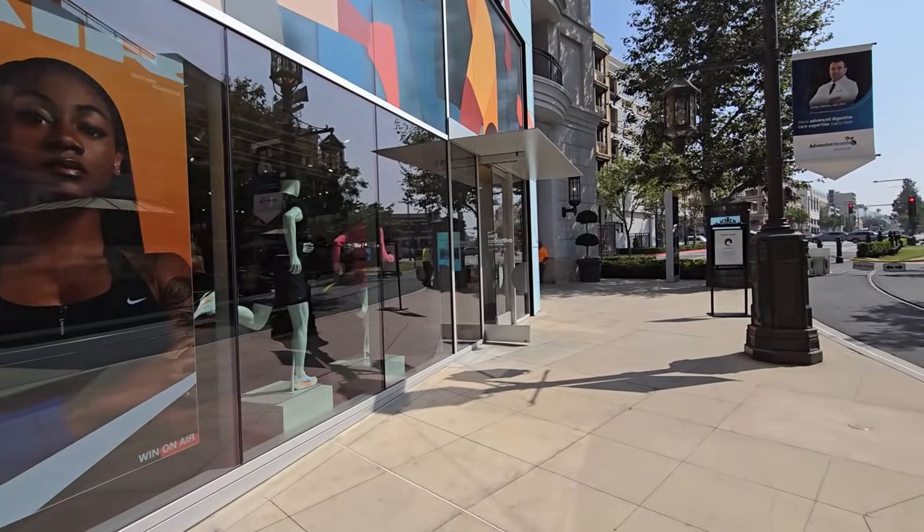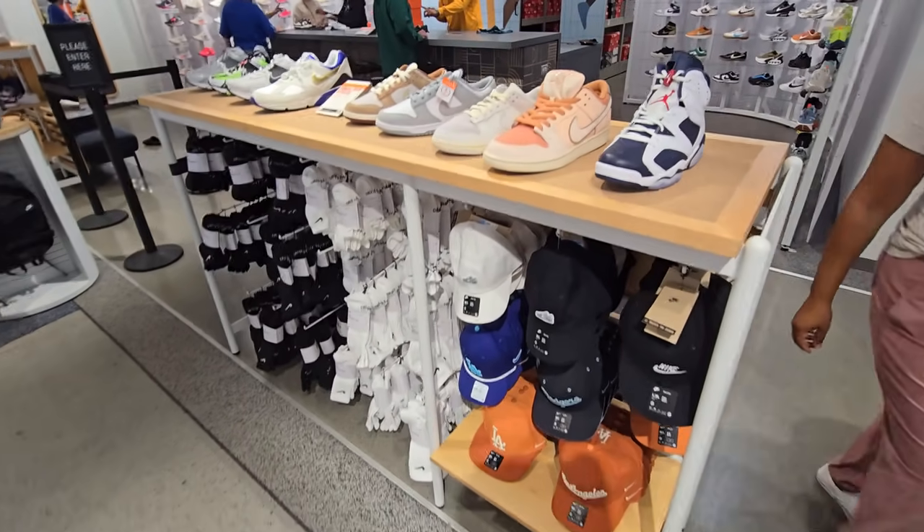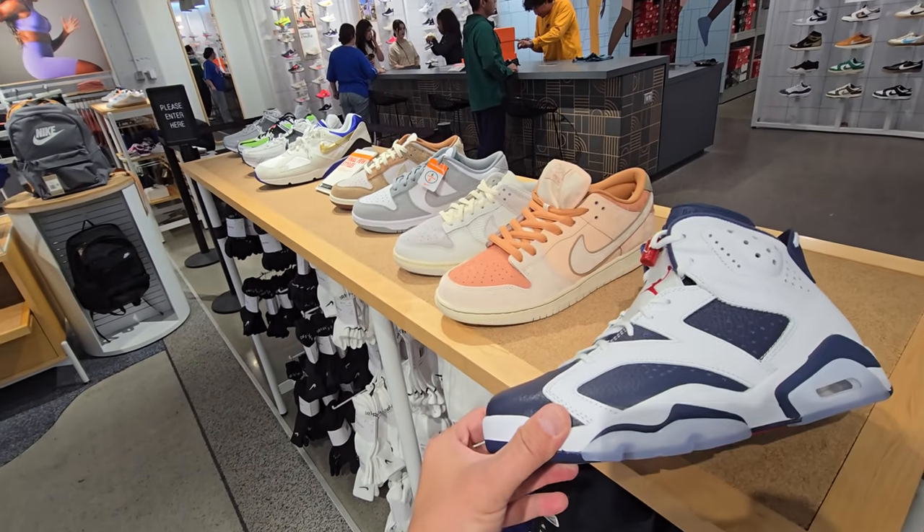20 minutes late to Nike in Glendale. This store is all about the returns.